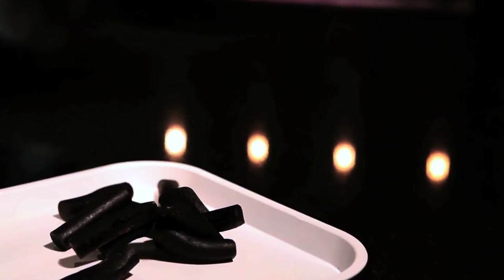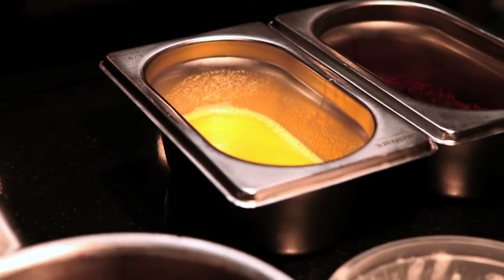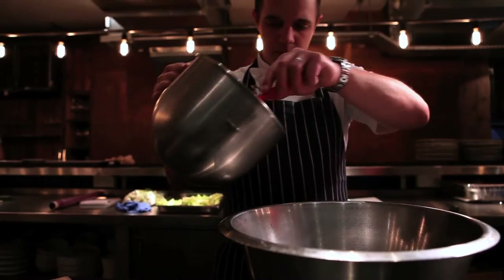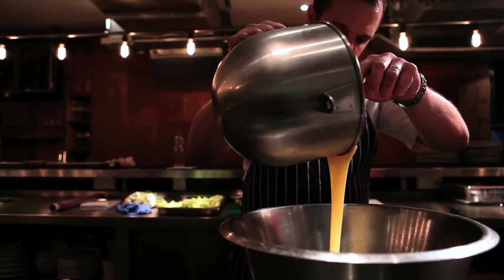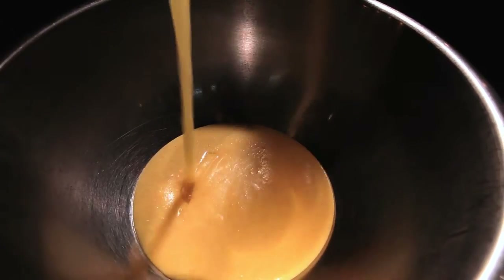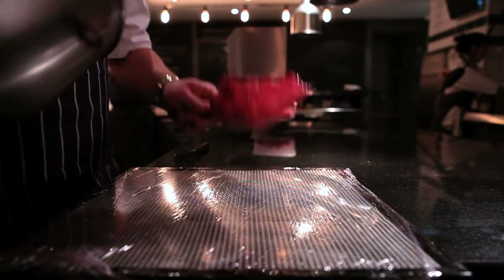Licorice is one of my favourite flavours and playing around I found it went with the beetroot. I don't really overthink food, like why does this go with that, why does that go with that. For me it's just about what tastes good and what you're eating rather than the philosophy behind everything.